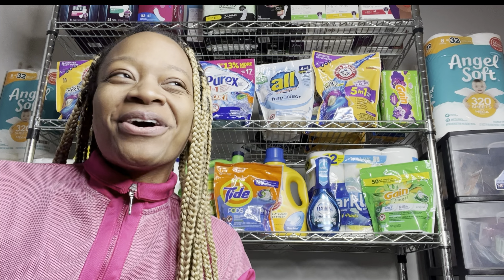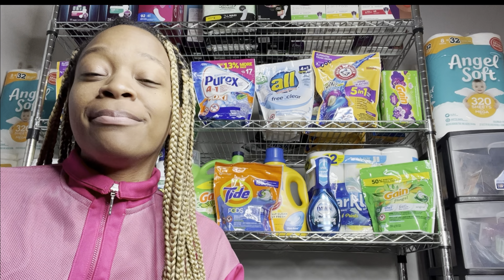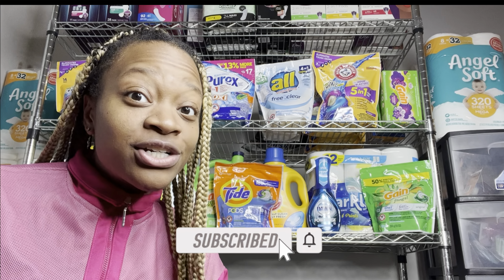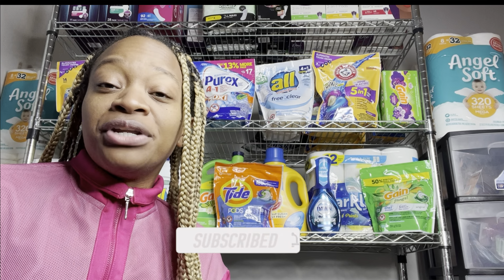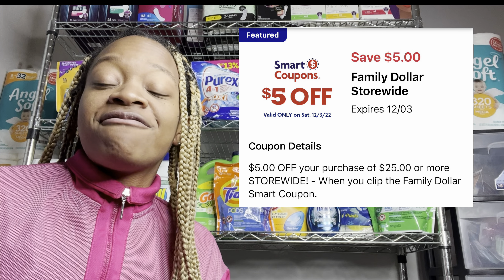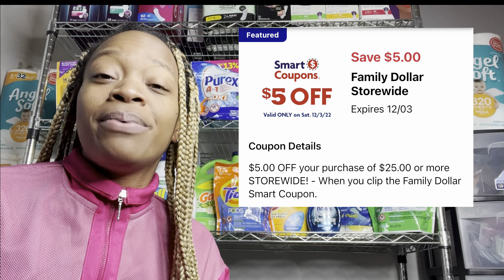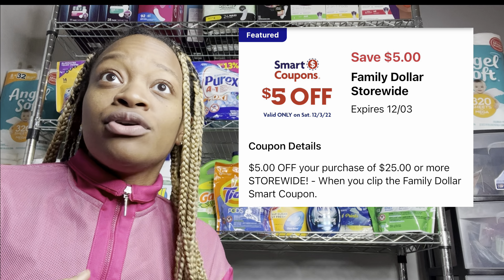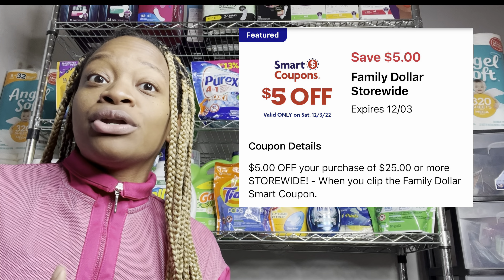Hey y'all, welcome back! We're reporting live again from my stockpile this week, where I'm bringing you my five-off-of-25 all-digital scenario video. I'm going to bring you over 20-plus all-digital deals you can utilize this Saturday only at Family Dollar, where we'll be taking advantage of the $5 off $25 digital coupon you can find on your Family Dollar app. If you can get your total to $25, you'll save an additional $5.